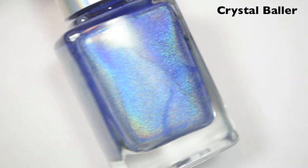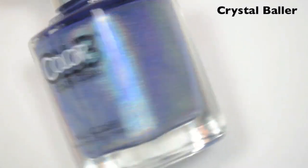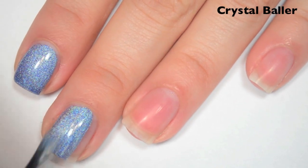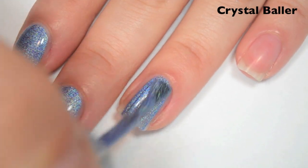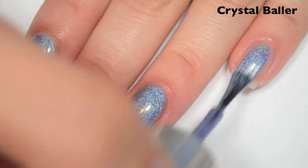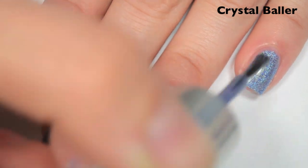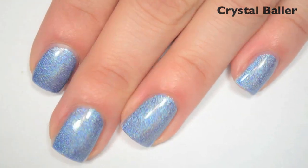The next polish is called Crystal Baller, and this is a medium blue holographic. Here's one coat, and this one is actually completely opaque in one coat. Formula is great, smooth, easy to apply. I feel like you could get some bald spots pretty easily on this one though, depending on your application, so you might end up needing two. So there is one coat of Crystal Baller.